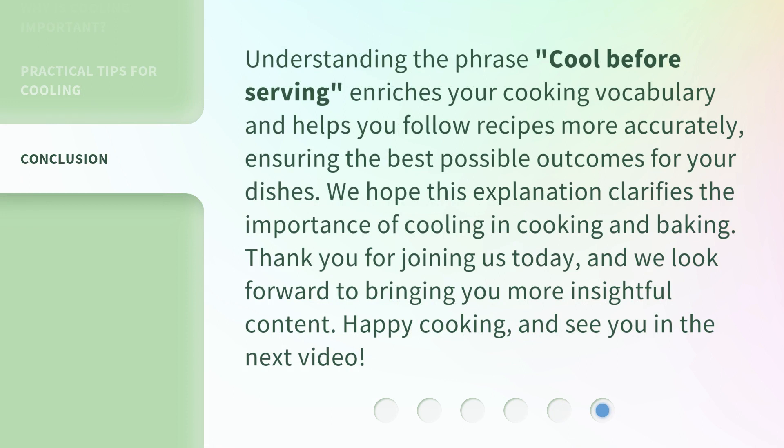Understanding the phrase 'cool before serving' enriches your cooking vocabulary and helps you follow recipes more accurately, ensuring the best possible outcomes for your dishes. We hope this explanation clarifies the importance of cooling in cooking and baking. Thank you for joining us today, and we look forward to bringing you more insightful content. Happy cooking, and see you in the next video.